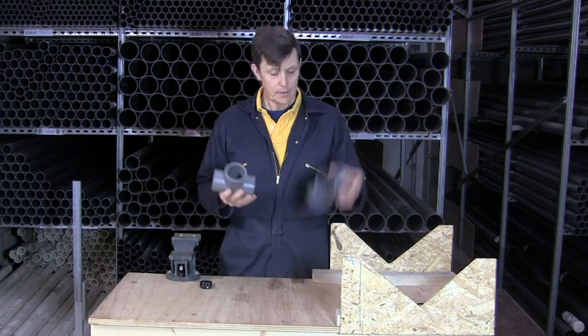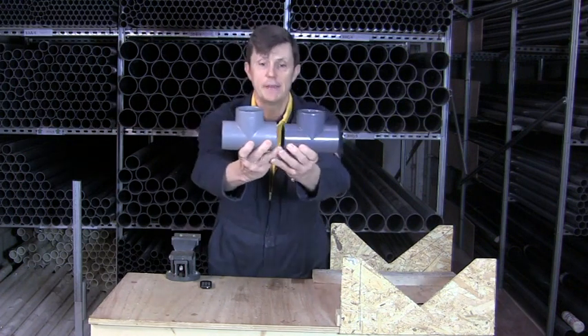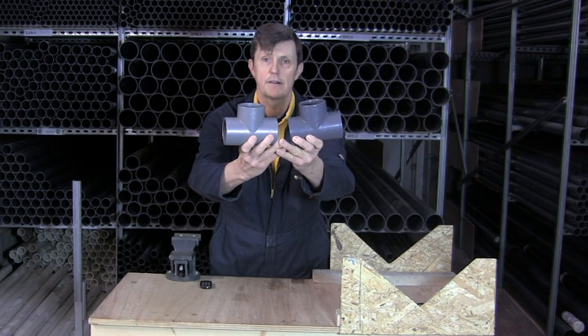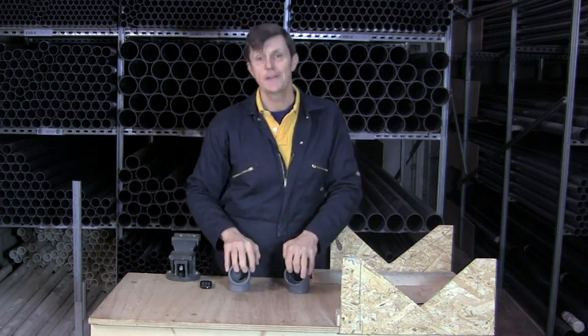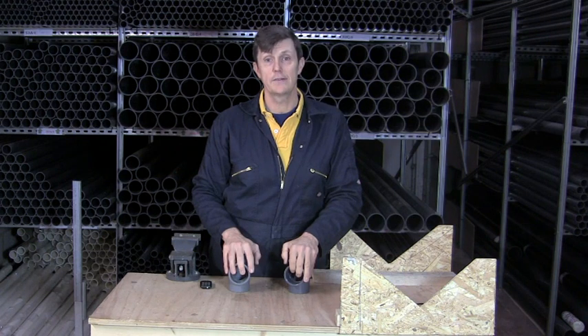Another difference between the two is the colour. ABS tends to be a slightly lighter grey than PVC, which is the darker grey of the two. I hope that's cleared it up for you. If you have any other questions please don't hesitate to call us. You can find our number on our website at www.plasticpipeshop.co.uk.